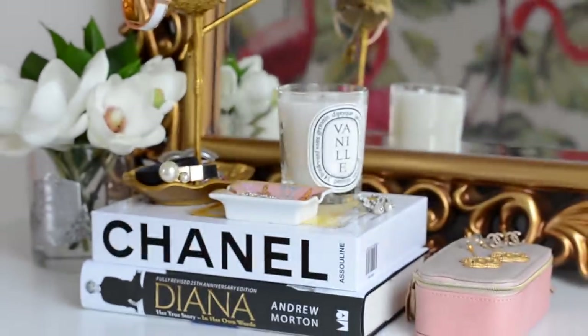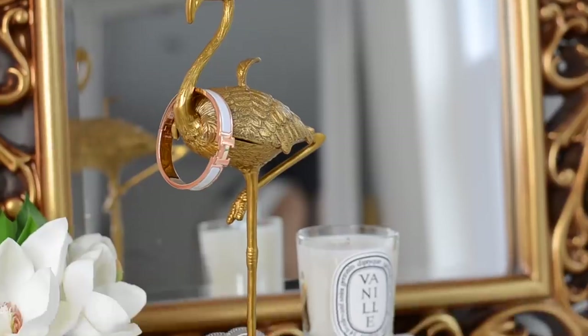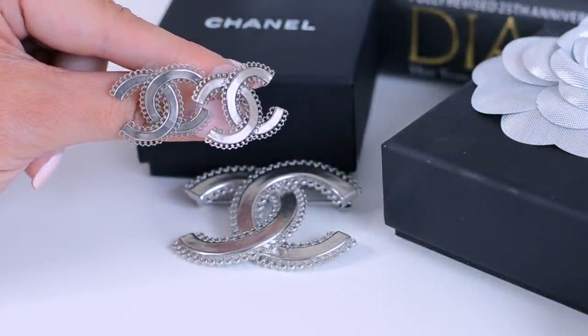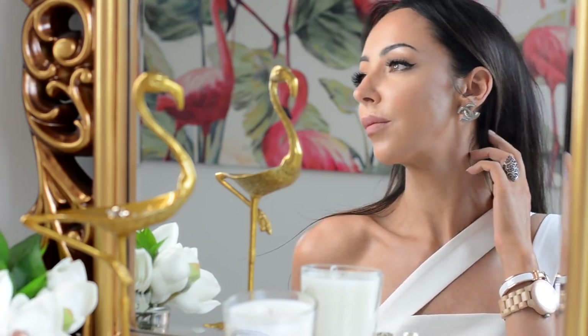Moving on to Chanel earrings — I want to share what's worked well and what hasn't. The items worth getting are solid pieces where there's nothing that can fall off. For example, I have these silver ones, and a newer pair of dangly gold ones that I find really pretty. I don't normally like yellow gold but I love these — they have a sort of matte look rather than a shiny finish. I also have these black ones, which I got to match the brooches.